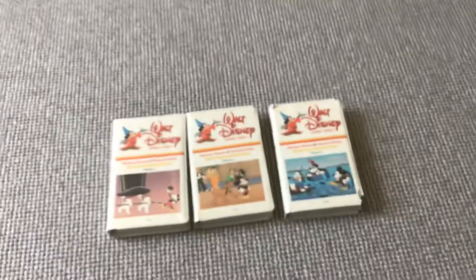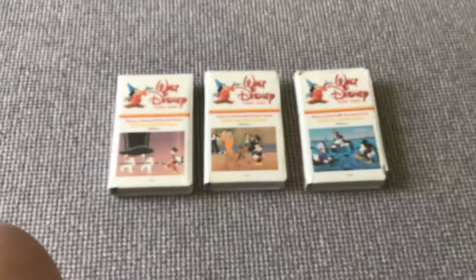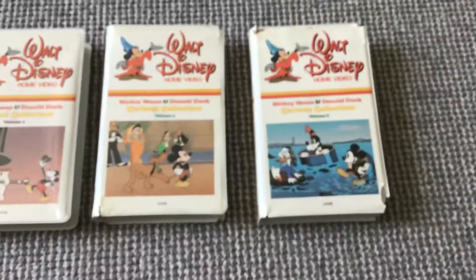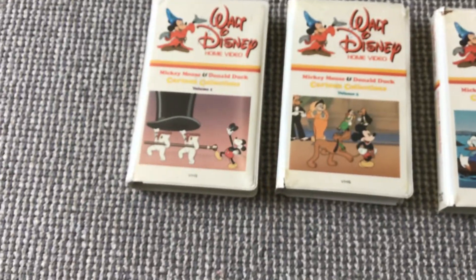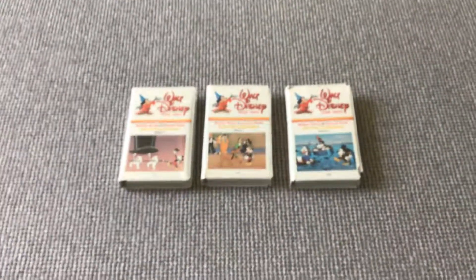So yeah, I finally completed this set and I'm really happy. On two of these, the labels are kind of cut, but that's okay — Volume 2 and Volume 3. I've been looking for all three of them for a long time. I found Volumes 2 and 3 last year, and I found this one on Tuesday — I actually bought that tape. So I'm very happy to have all three of them. Thank you guys for watching, and bye-bye.